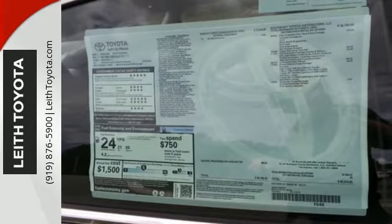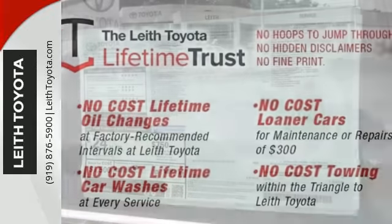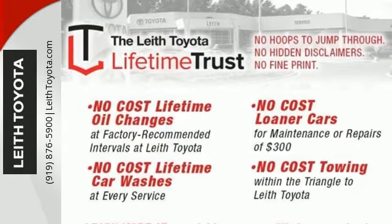Exciting power, impressive fuel efficiency, and dignified elegance. Take this Avalon for a test drive.